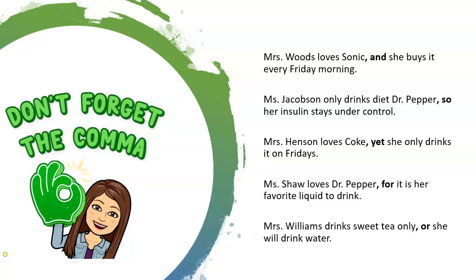Mrs. Woods loves Sonic, and she buys it every Friday. Miss Jacobson only drinks Diet Dr. Pepper, so her insulin stays under control. Miss Henson loves Coke, yet she only drinks it on Fridays. Miss Shaw loves Dr. Pepper, for it is her favorite liquid to drink. Miss Williams drinks sweet tea only, or she will drink water.